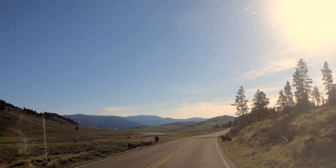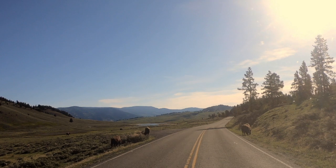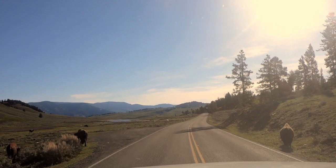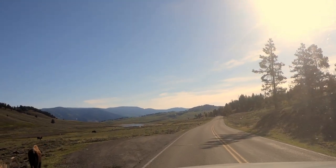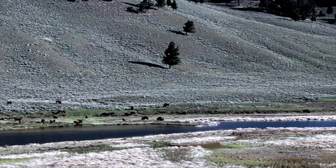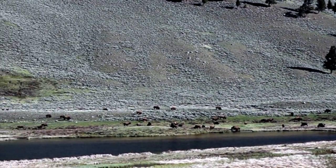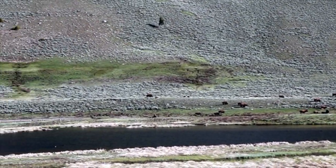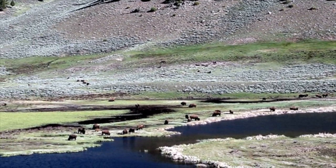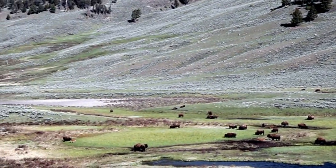I think if I go down the middle I can get by these guys. There's a herd of them — it's their herd. There's a Sandhill Crane over there too, squawking. Hear it? A bunch of new calves.